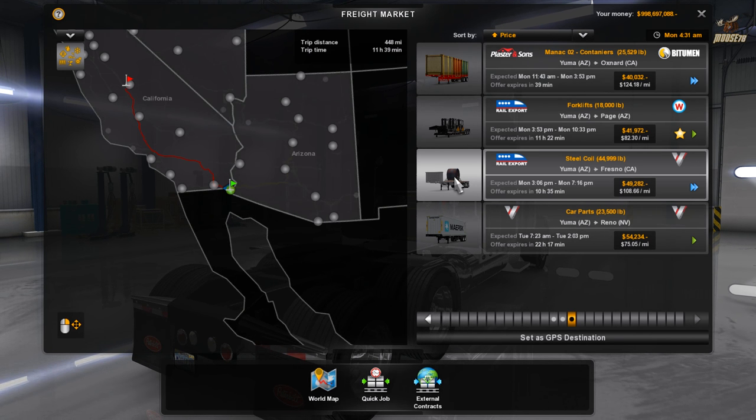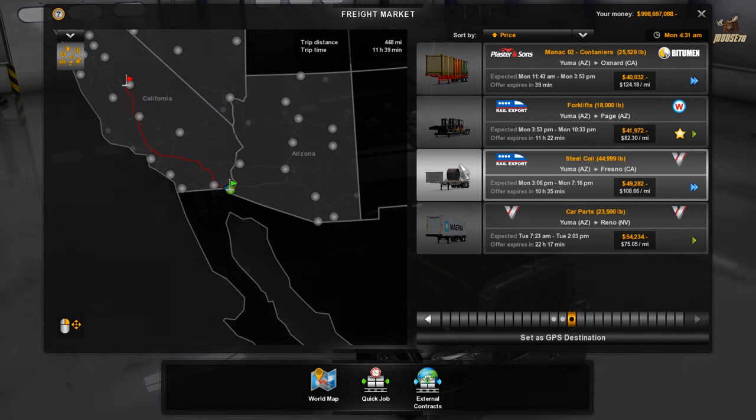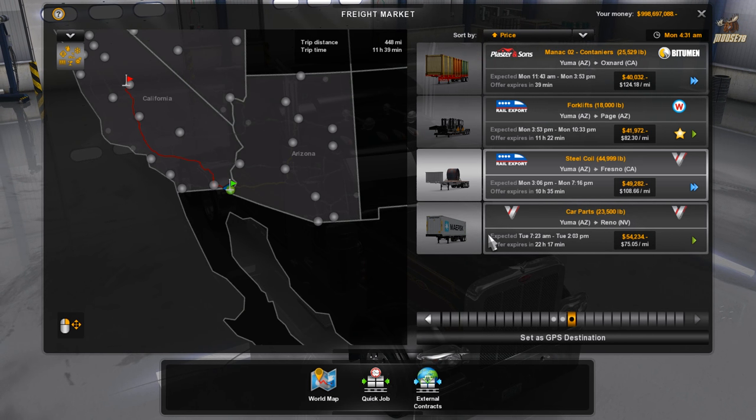A pretty cool thing about this one — this trailer is from Smarties, and they updated it for the 1.6. The lift axle in the front actually works now, so that's pretty cool.